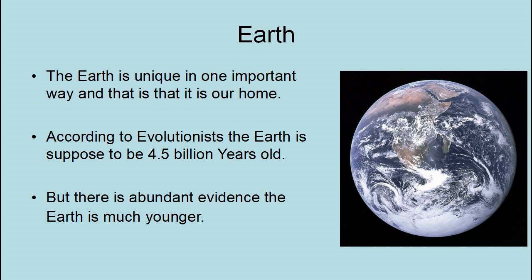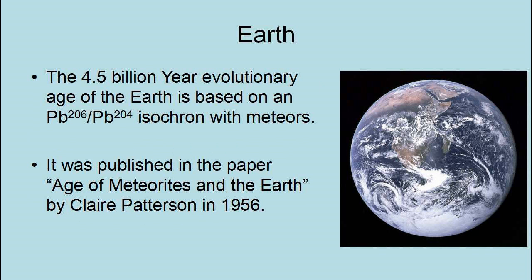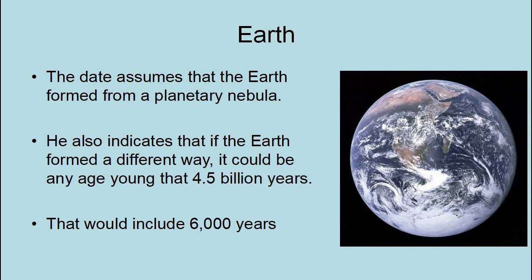The Earth is unique in one very important way: it is our home. According to evolutionists, the Earth is 4.5 billion years old, but there is abundant evidence that the Earth is much younger. The 4.5 billion year evolutionary age of the Earth is based on a lead-206/lead-204 isochron with meteors, published in a paper called 'Age of Meteorites and the Earth' by Claire Patterson in 1956. The data assumes that the Earth formed from a planetary nebula. However, he also indicates that if the Earth formed a different way, it could be any age younger than 4.5 billion years, which would include 6,000 years.